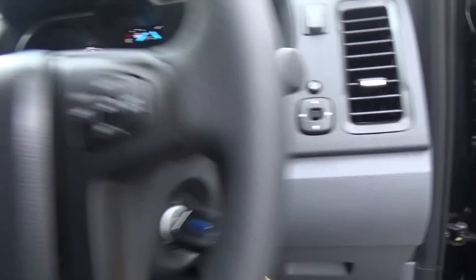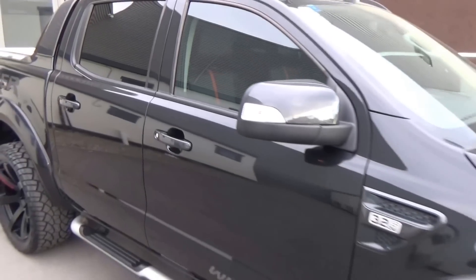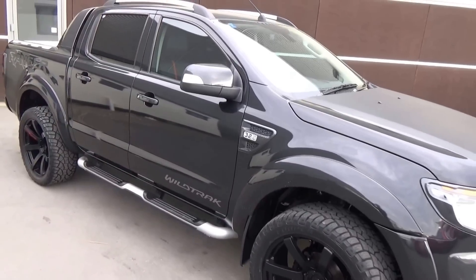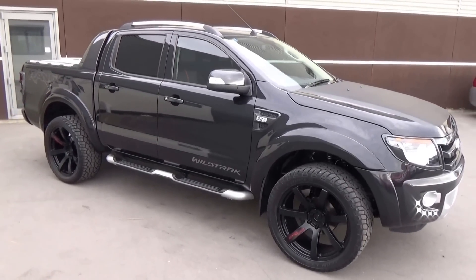If this vehicle is of interest, please call us on 0800 Buyer Ford or 03 379 3440. Team Hutchison Ford is located at 186 Chewham Street in the central city of Christchurch. This vehicle is available for viewing Monday through to Saturday during normal business hours.